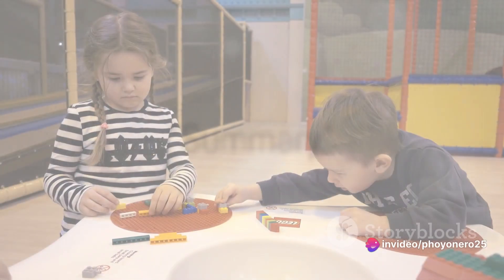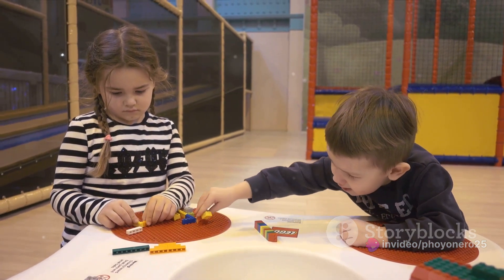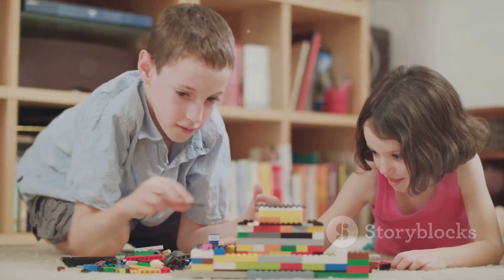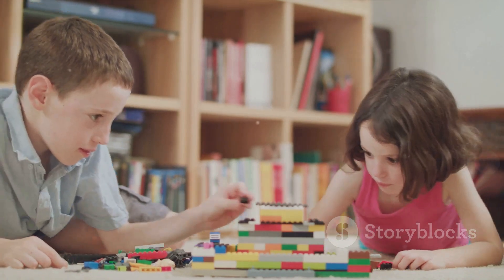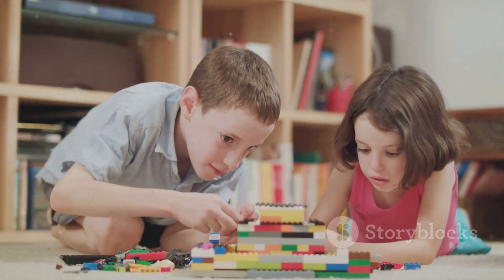In summary, how do you find the perfect LEGO set? Remember these five key steps: explore your interests, budget wisely, gauge your skill, peruse reviews, and above all, enjoy the process. Follow these tips and you'll be well on your way to finding the perfect LEGO set. Happy building!